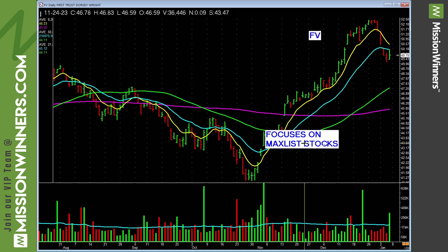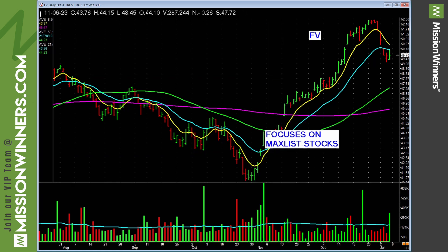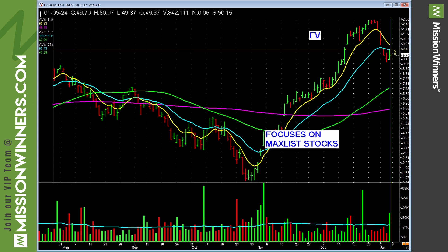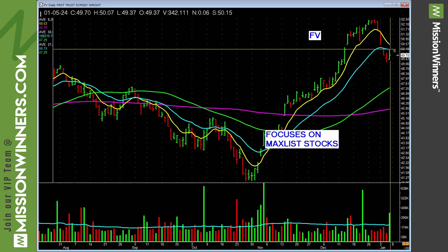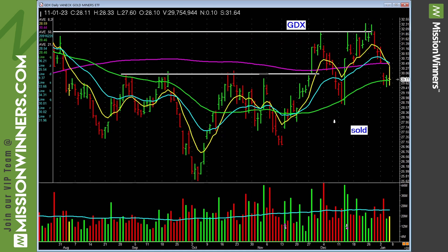FV — First Trust Dorsey — focuses on matchless stocks. It was trending nicely but hit some selling. Note it actually closed up a little bit on Friday. It would be nice to see this take out the highs, which would also correspond with taking out the 21-day exponential moving average — that's the blue line — showing that maybe some strength is coming into the max list. Don't impose your will on it; let price and volume tell you what to do.